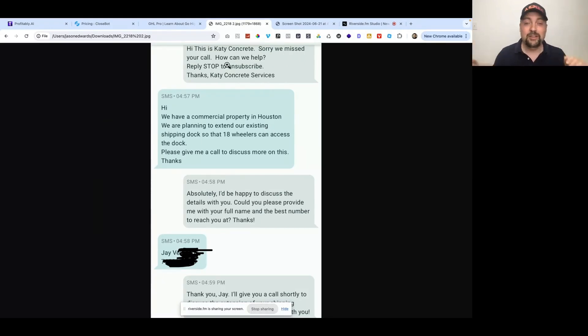What happened is a combination of HighLevel and CloseBot, which is really cool. We got a missed phone call, and the missed-call text-back feature inside HighLevel texted them back with this message: 'Hi, this is Kitty Concrete. Sorry we missed your call. How can we help?'